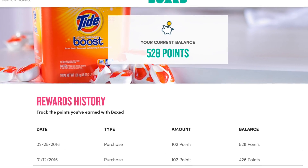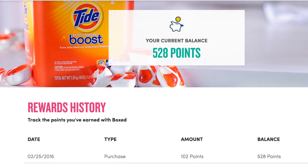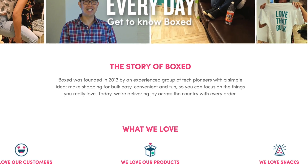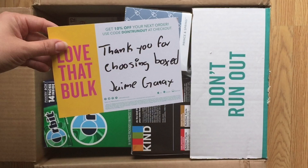Boxed has a reward program, so with each purchase you earn points to get money off your order. I think that's pretty sweet in addition to the no membership fee. You'll at least want to take a peek and see if this would be a good fit for you.